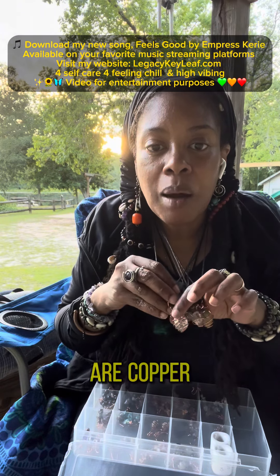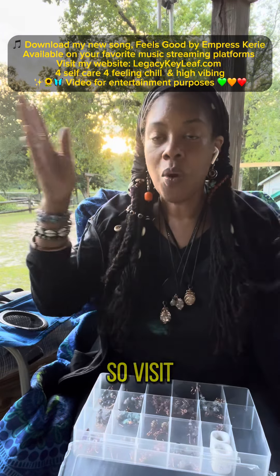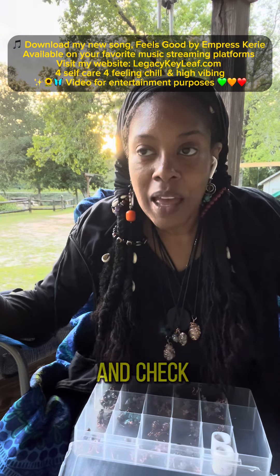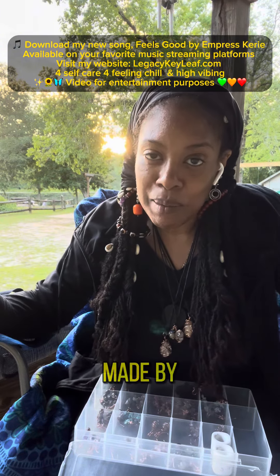My focus is really copper wire wrapped jewelry, and I also have necklaces that are copper wrapped as well. Visit my website at LegacyKeyLeaf.com and check out that section, Made by Empress Carrie.